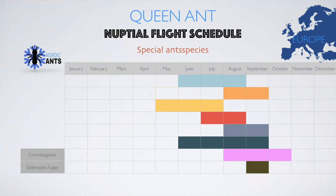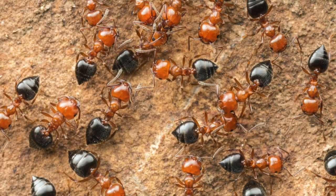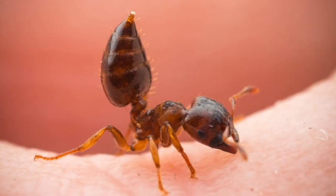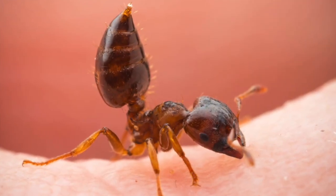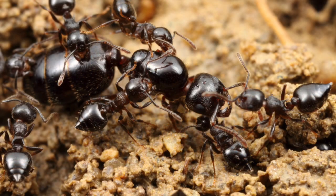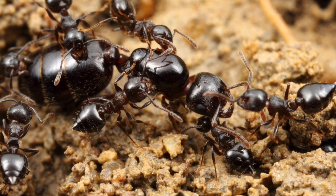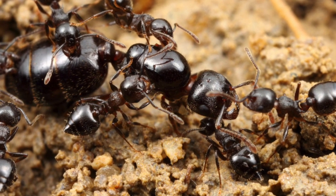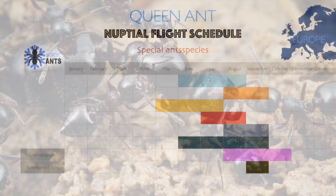Next is Crematogaster. These guys fly very late — you can find Crematogaster queens flying from June until October. You can easily recognize the workers by their heart-shaped gasters, and when picked up they adopt an aggressive posture with the gaster pointing upwards. The queens also look like they're dragging their gasters along the ground when walking, which can help with identification.